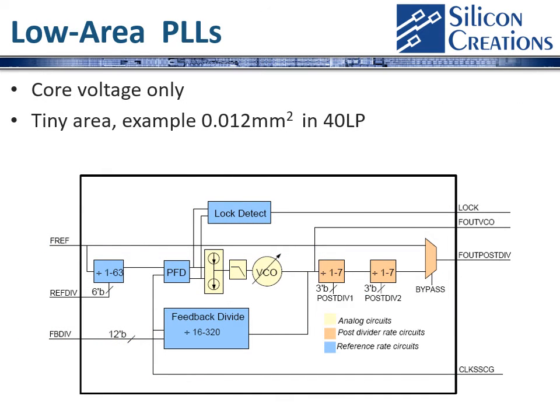Our area-optimized core voltage only PLL has been used in GlobalFoundries to clock digital circuits and also used for mobile audio devices, clocking audio codecs.